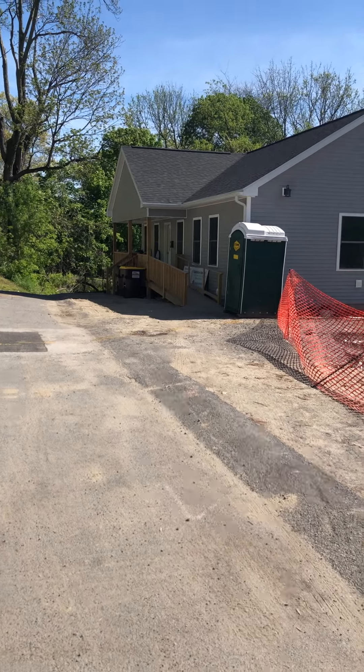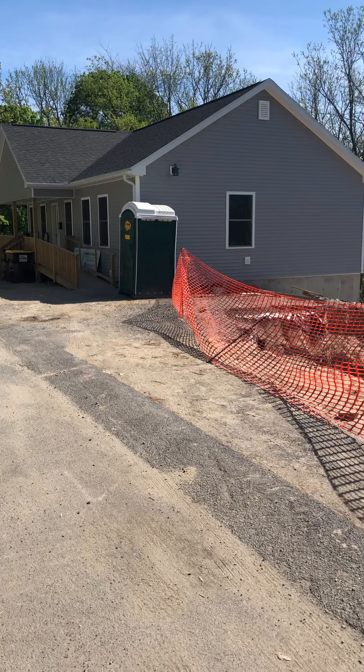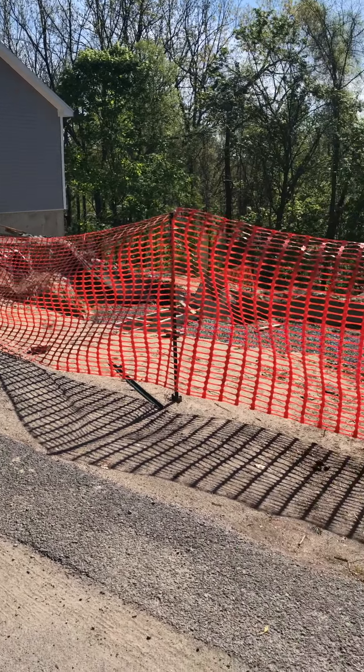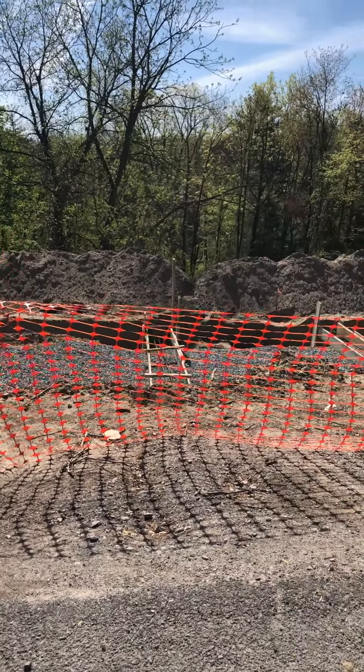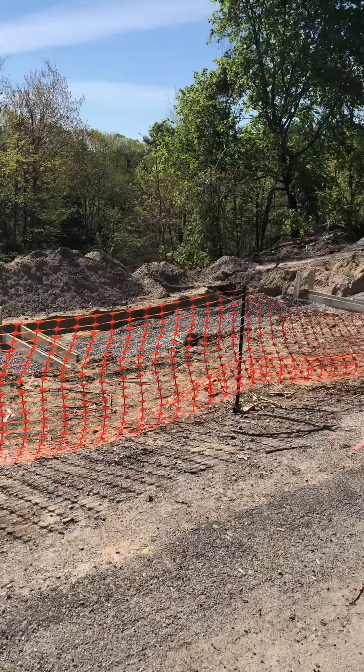This is the new Habitat for Humanity house on Woodlawn Avenue, and this is where two more houses are planned to go in. Murray Street is behind, going down to the river. It's a dead-end street.